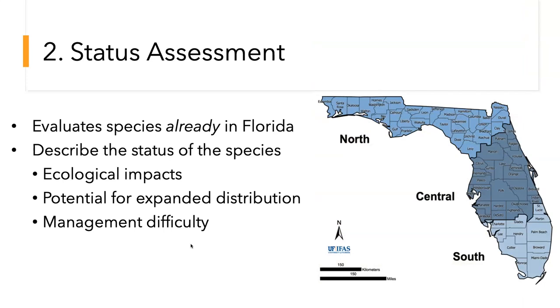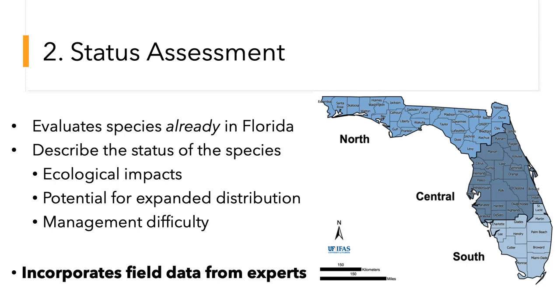Here's our status assessment. We look at ecological impacts, the potential for expanded distribution, and management difficulty. A species might have one conclusion in North Florida and a very different conclusion in South Florida — hence the three zones — which makes sense because they're very different climates between, say, Miami-Dade and Apalachicola. We gather data from people in the field and have over 500 species in my database evaluated this way. We regularly re-evaluate to make sure we're capturing the invasion accurately.